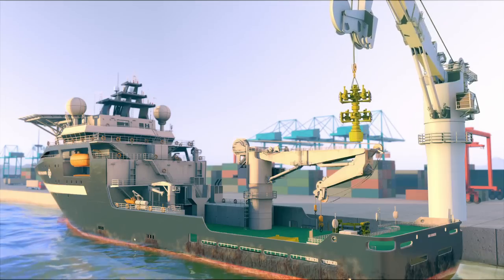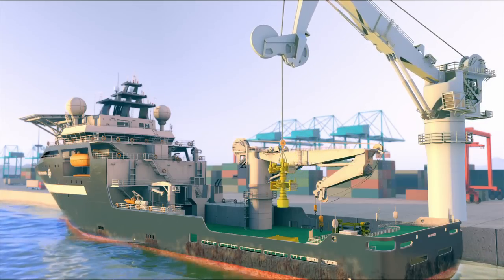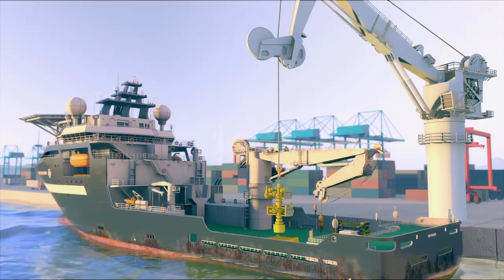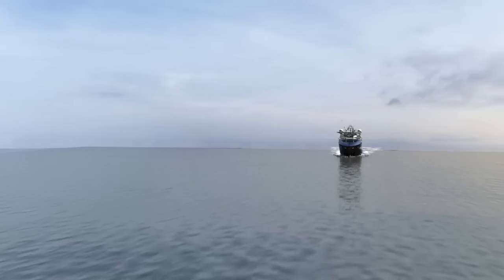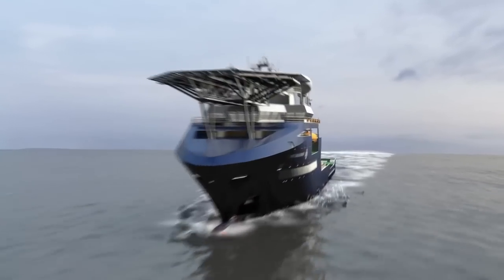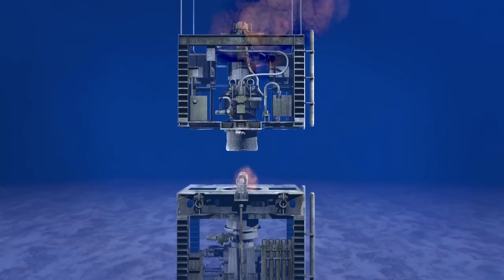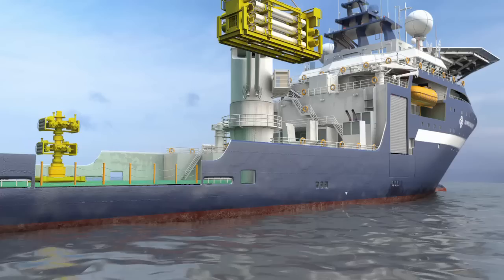Once a capping stack is requested, it is transported to the dock and loaded onto a deep water supply vessel. Back at the well, the blowout preventer is prepared for capping as the ship heads to the incident location. Prior to its arrival, the top section of the blowout preventer is lifted away, leaving the base ready for capping.